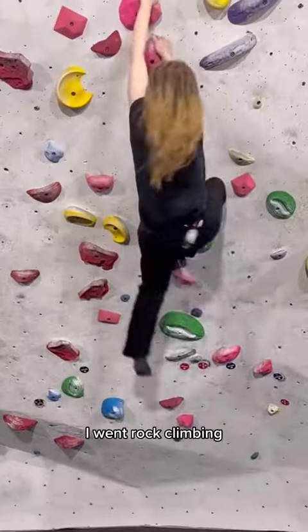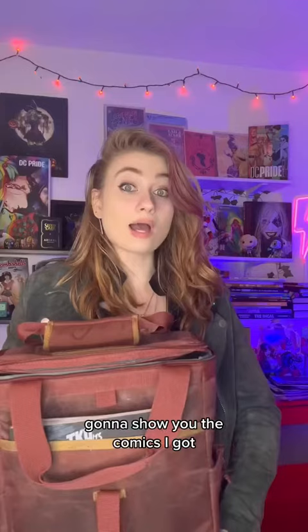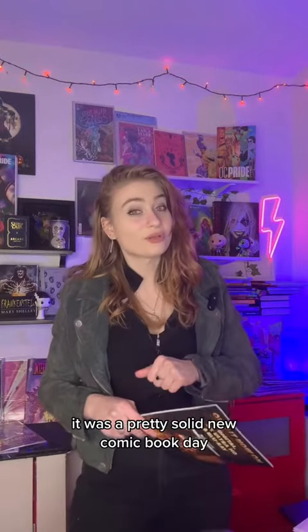I just got home from a really long and fun day. I went rock climbing, I got comics, and I'm gonna show you the comics I got. It was a pretty solid new comic day — small but mighty.